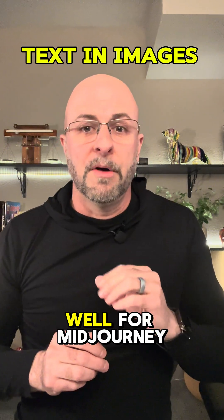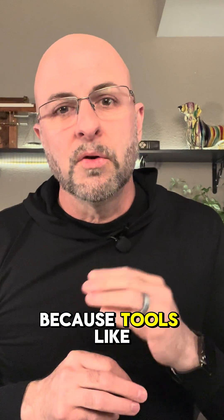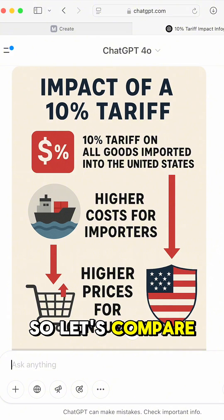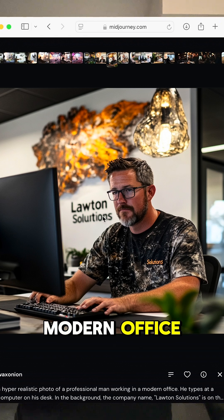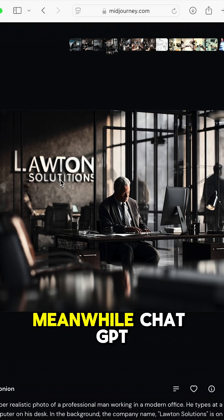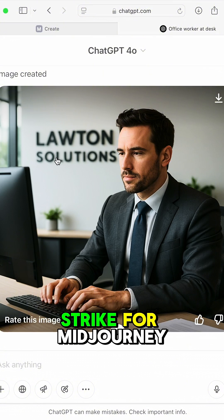Basic text in images is not going well for MidJourney 7. It's one of the things MidJourney needed to get right because tools like Ideogram and ChatGPT 4.0 are dominating this use case. Let's compare. This is MidJourney 6's response to the following prompt: a hyper-realistic photo of a professional man working in a modern office, with the company name 'Lotton Solutions' on the wall in the background. Notice the word 'solutions' is spelled incorrectly with version 6. MidJourney 7 runs into the same problem. Meanwhile, ChatGPT 4.0 is getting this right just about every single time. So that's one strike for MidJourney.